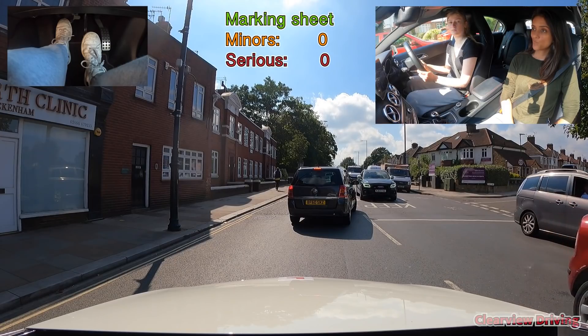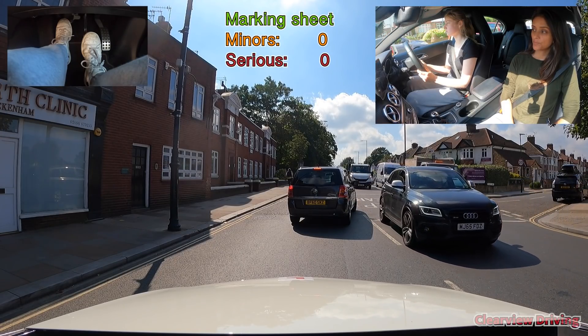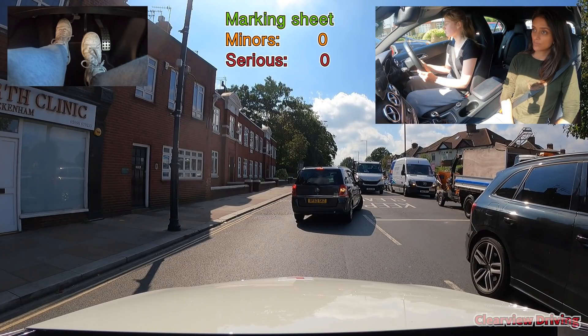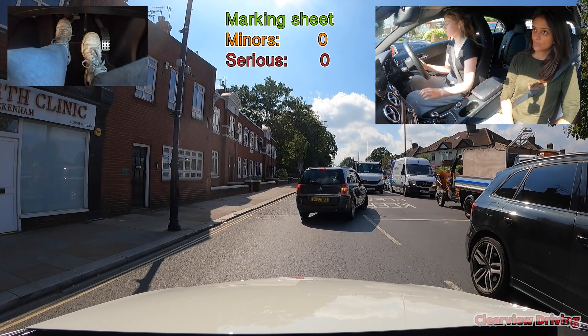While waiting in this position for the driver ahead to turn right, it's really important to check mirrors towards the left as cyclists would still get through that space. Also look out for motorbikes.